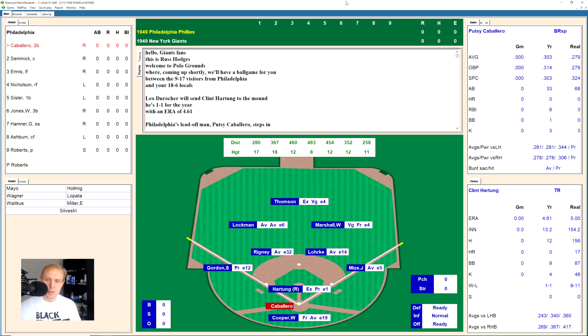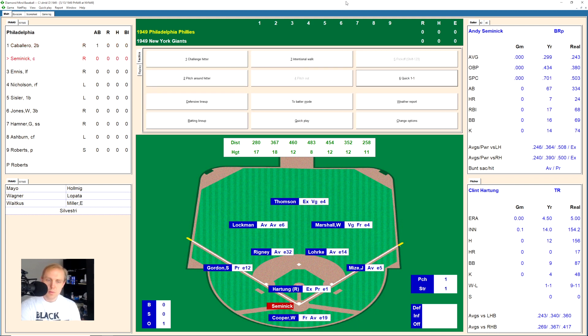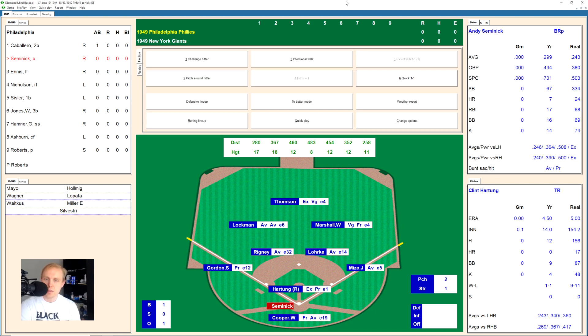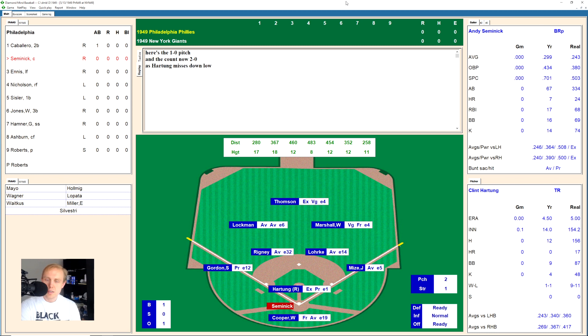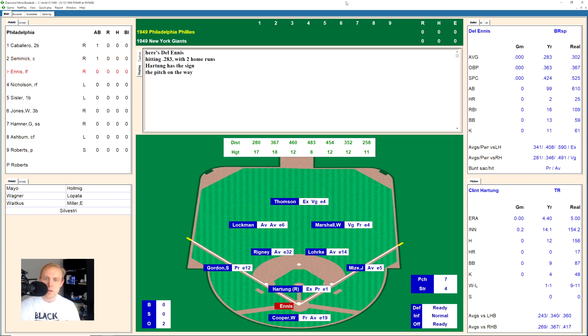18-6 is the record for the Giants, and since we've seen Pittsburgh start to slip, winning this game would be helpful. Cavarello hits one over to Whitey Lockman in left field for the first out on his first pitch swing. Here is Andy Semenick, hitting .299 this season. 2-0 the count, fouled back, 2-1, fouls another one off — full count now on Semenick, and there's a ground ball over to Gordon at third base, makes the play, throws to first for the second out.